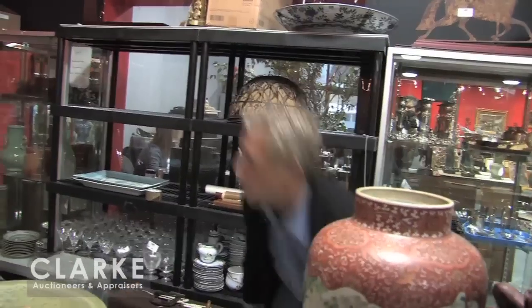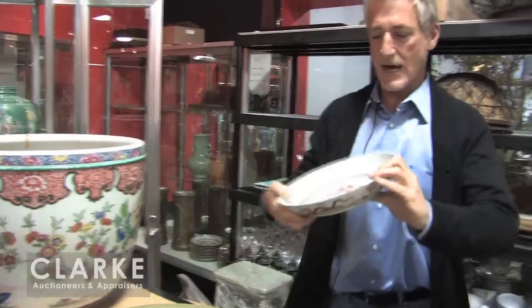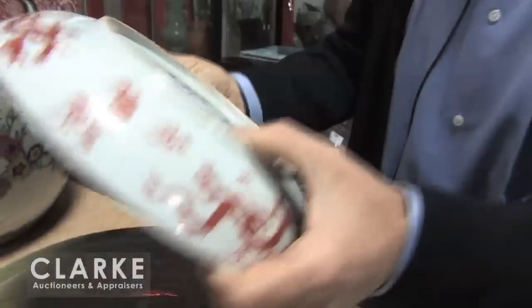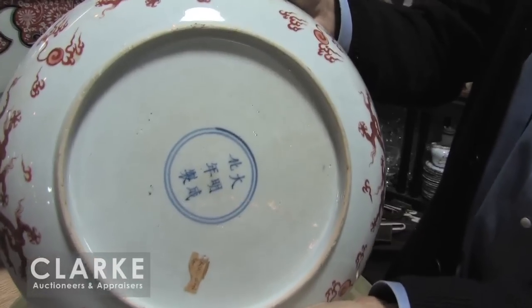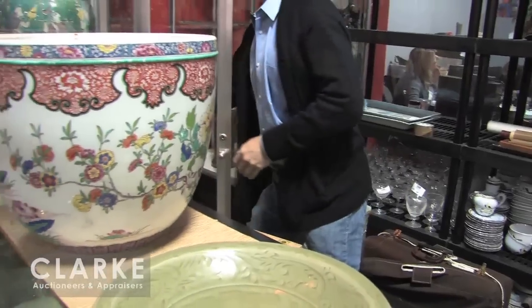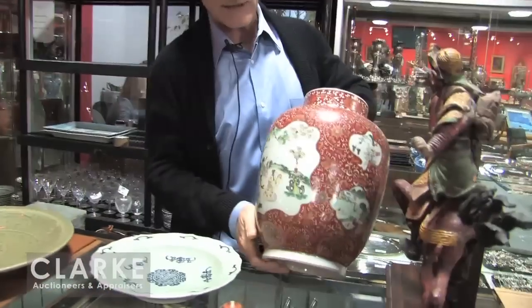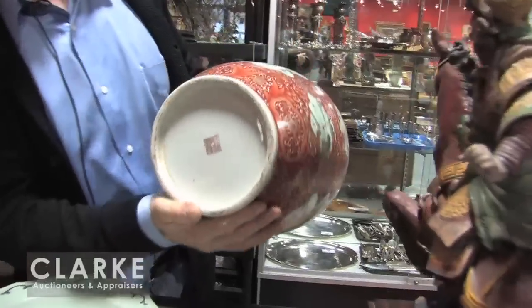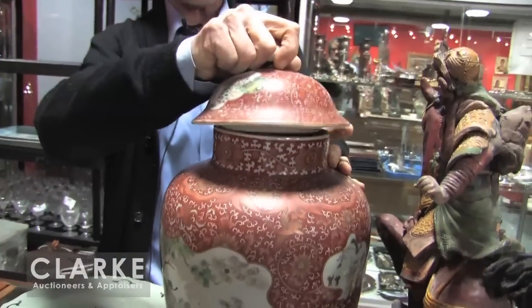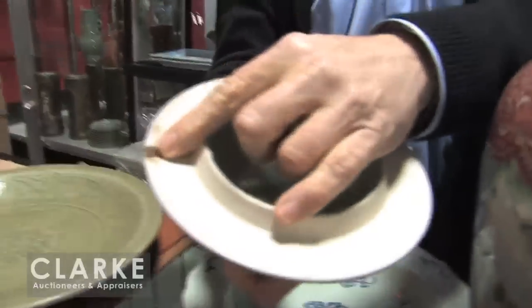I'm going to stay on that house for one minute. Also signed, an iron-red Chinese decorated lobe bowl. Well signed on the back — I think mark and period. And from our walk-in Wednesday, a beautiful 19th century Chinese covered urn. Also signed. Orange background. Nearly mint condition — one tiny little chip on the inside of the rim means nothing.